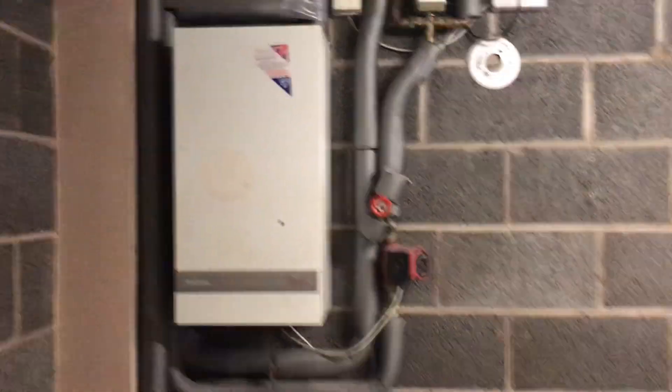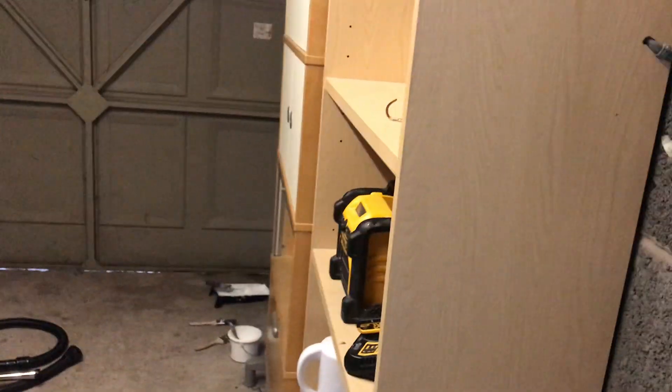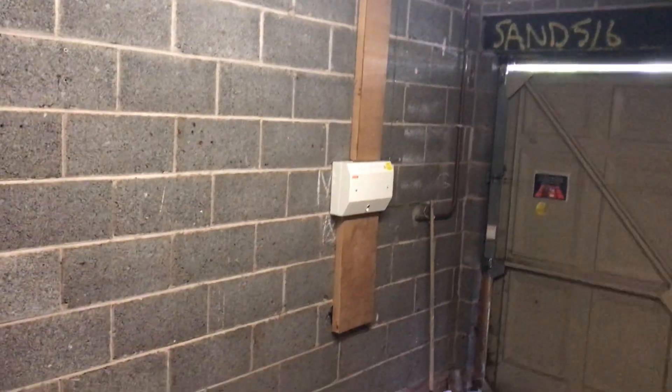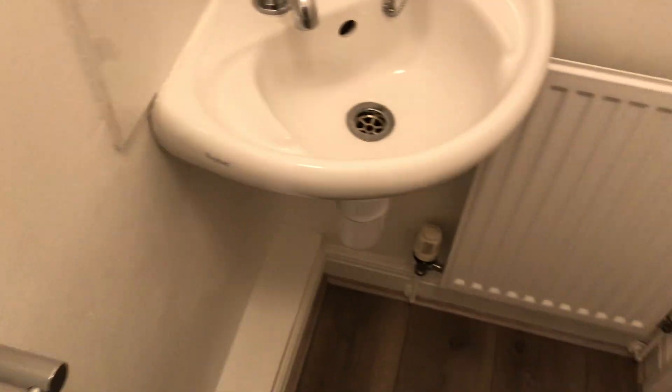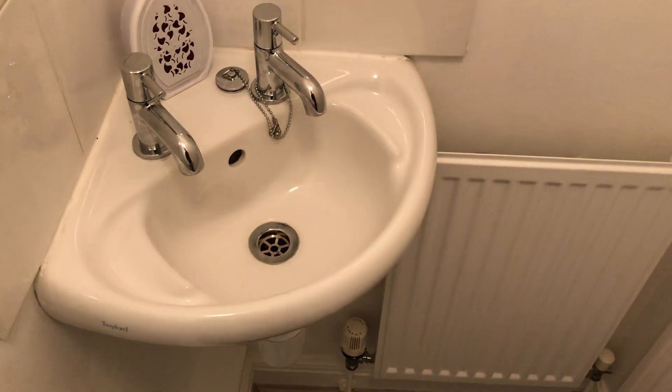This leads down to the external garage, where we've got the tumble dryer, the boiler, and a fair bit of space and shelving. Coming down here, we have the downstairs cloakroom with a toilet, towel rail, wash basin behind the door, and a small radiator.